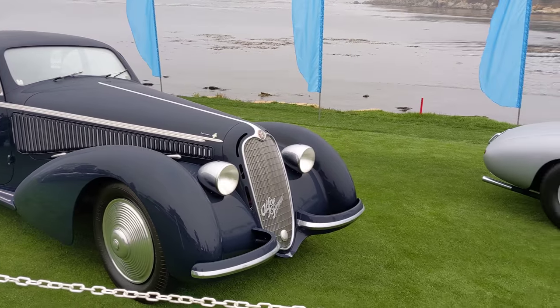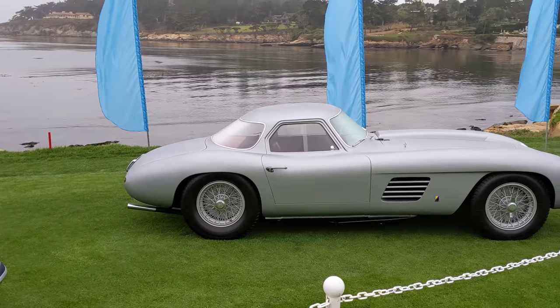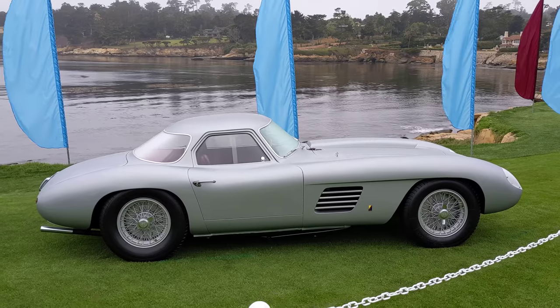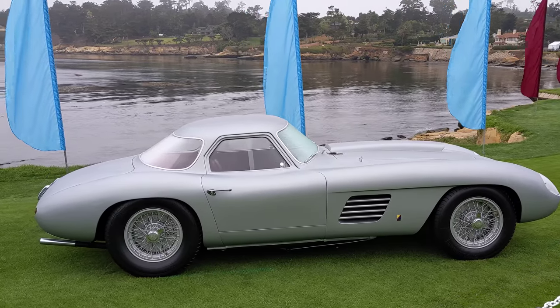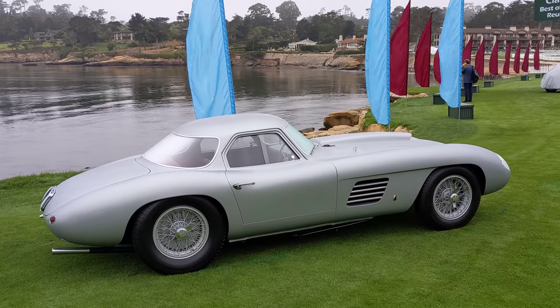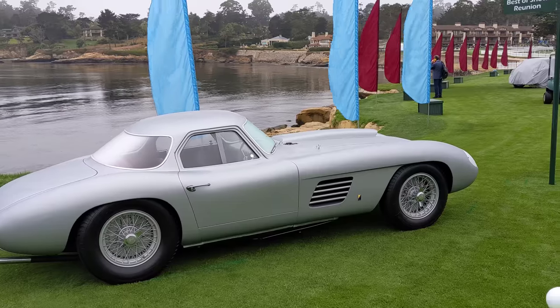Such amazing cars. A special-bodied Scaglietti Ferrari 375 — that one won, I think, five years ago. The design on that's just amazing. It really looks like a more performance-oriented Mercedes 300 SL.